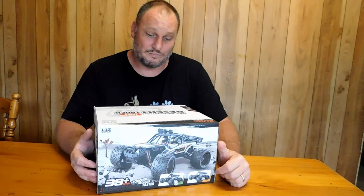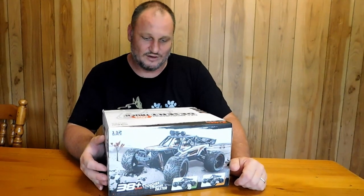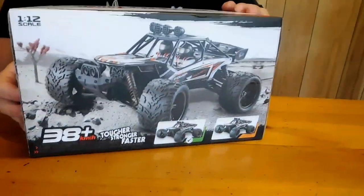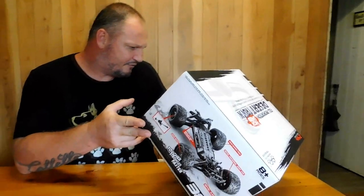A full proportion high speed desert truck. Truck suspension technology for superior handling and control. A new category of off-road excitement. 2.4 gigahertz. High speed. Ready to race. 38 plus kilometers an hour — whoa! I think that's about 20 miles an hour. I'm not sure how it converts to miles, but it's 38 kilometers an hour plus. Tougher. Stronger. Faster. A new category of off-road excitement.